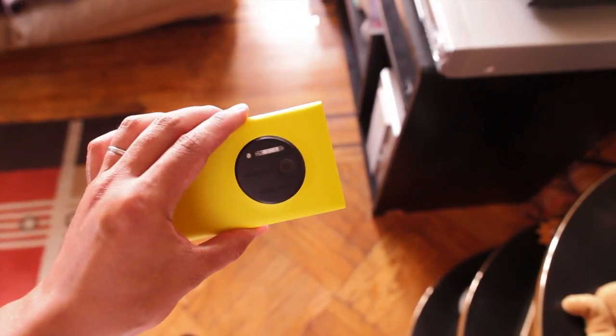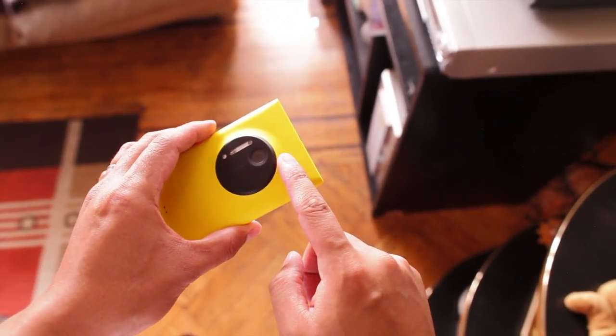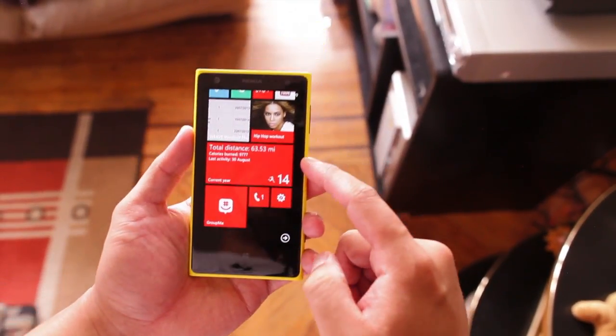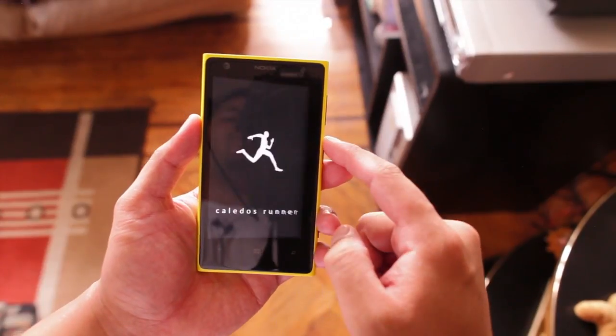Hey Nokia fans, it's Mark for the Nokia blog and this is the Nokia Lumia 1020 — awesome phone. In this video, I'm going to show you a running application that I use. It's called Kaleidos Runner.